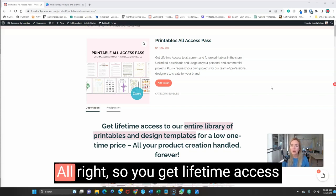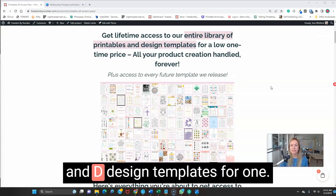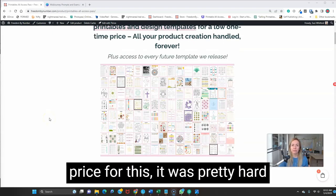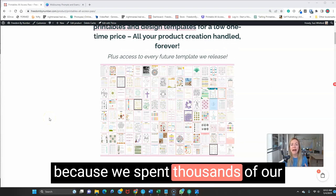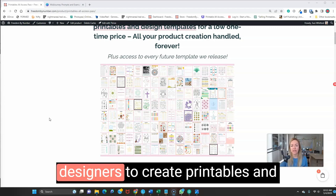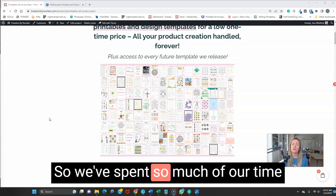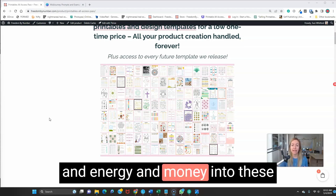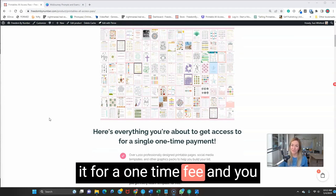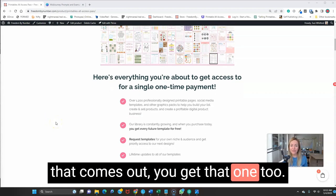You get lifetime access to the entire library of printables and design templates for one low one-time price. It was a hard price to set because we spent thousands of our dollars and hundreds of hours training our team of professional designers to create printables and templates that work really, really well. We're continually growing them, and you get it for a one-time fee — you never have to pay again. Whenever there's a new template that comes out, you get that one too.